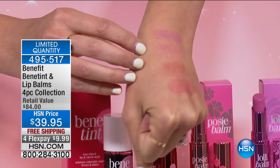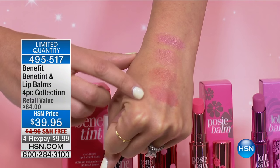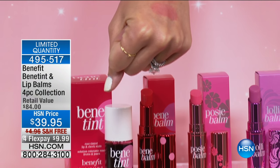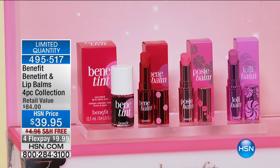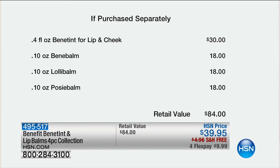Do you see how sheer they are? They just have a little bit of sheen — it's not a glitter or a shimmer. I have 411 sets to go around. You will not find this in retail. It is all full sizes — just the value of the Bene Tint alone, full size, is $30.